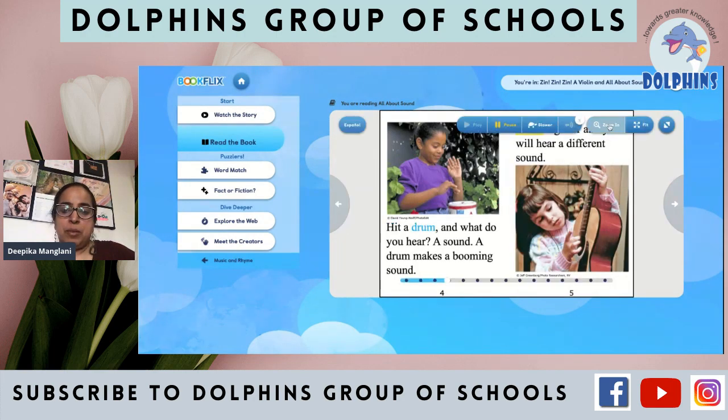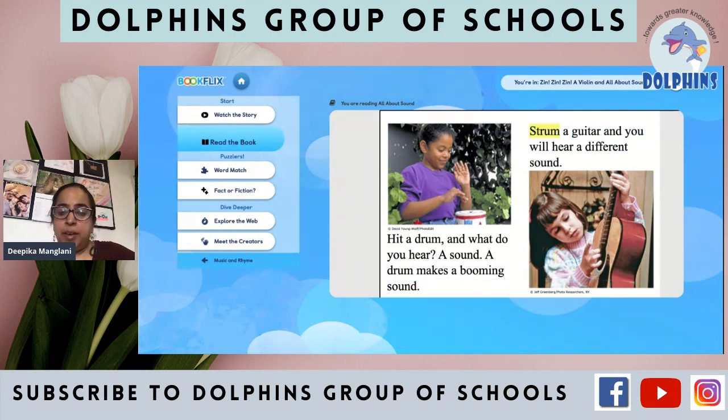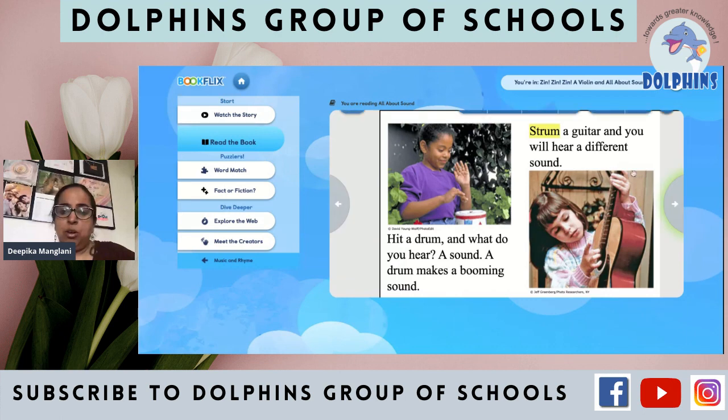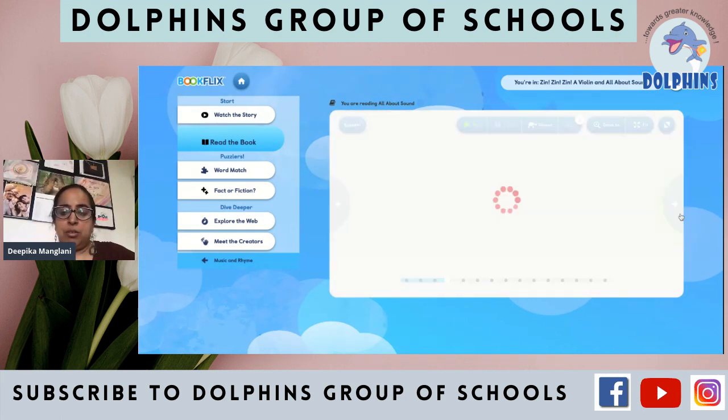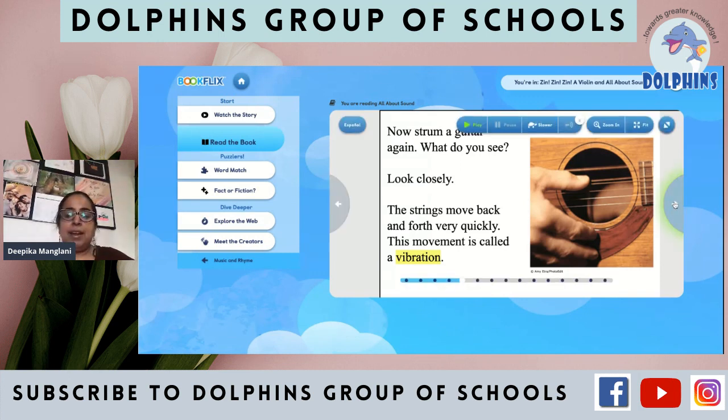Hit a drum and what do you hear? A sound. A drum makes a booming sound. Strum a guitar and you will hear a different sound. So when you play a drum you listen to a sound, and jabab guitar wazate ho, that also you listen to a different sound. Now strum the guitar again — look closely. The strings move back and forth very quickly. This movement is called a vibration. So hum jaise hi guitar ko move karte hain, wo bahut zor se hilta hai — that hilna is called vibrations.